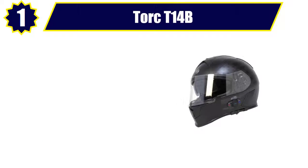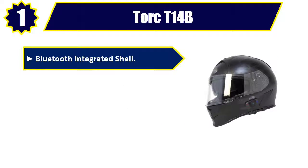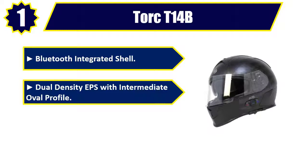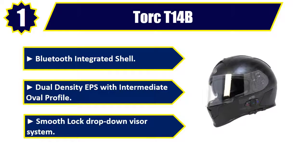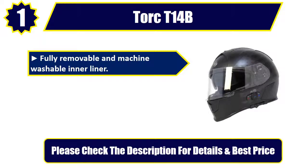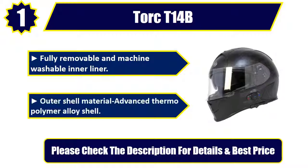Number 1: Torque T14B. Bluetooth integrated shell. Dual density EPS with intermediate oval profile. Smooth lock drop-down visor system. Fully removable and machine washable inner liner. Outer shell material: advanced thermopolymer alloy shell. Please check the description for details and best price.